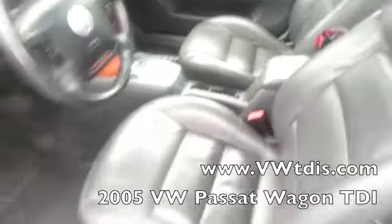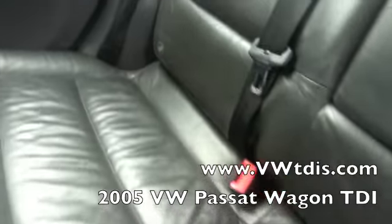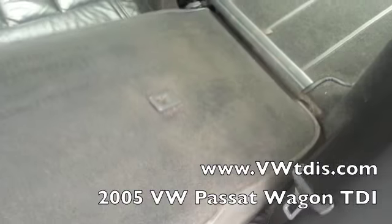Take a look in back — lots of room back here. Leather seats in the rear too, of course. Back of the seats looks good. Brand new floor mats in here. Of course the seats fold down. Back hatch is nice and clean. It's got the privacy screen so you can cover your valuables. Spare tire storage under the floor mat.